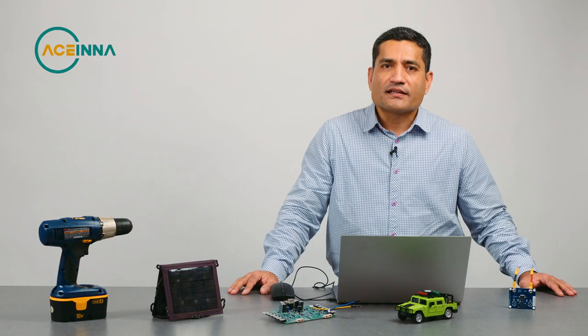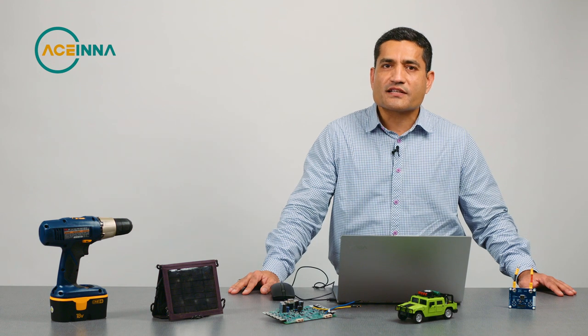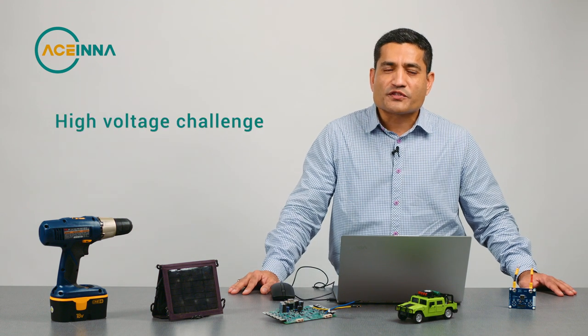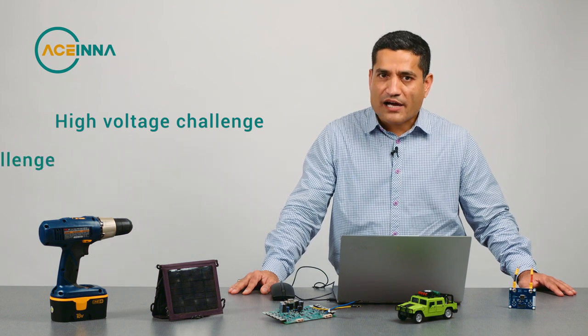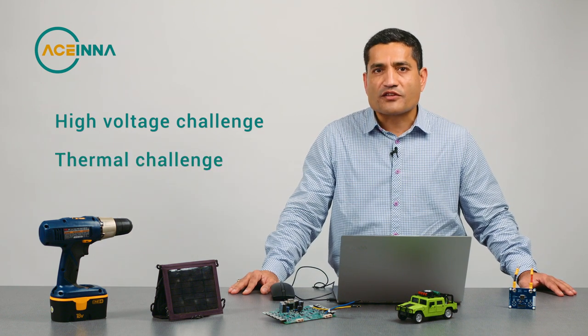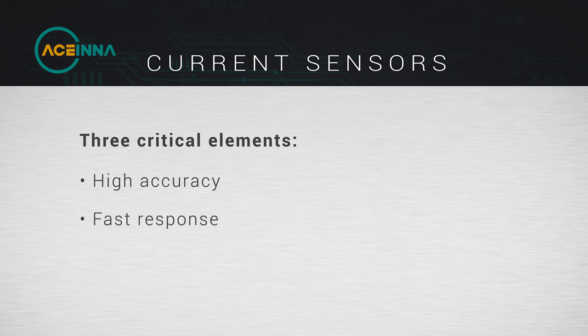If you're an engineer trying to design a system, choosing a current sensor is a critical element for today's challenges of meeting high voltage power systems plus the thermal challenges associated with it. The three critical elements in choosing a current sensor are having high accuracy, fast response, and a cost effective solution.